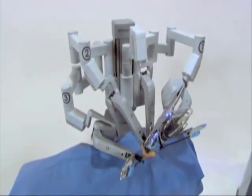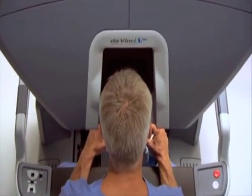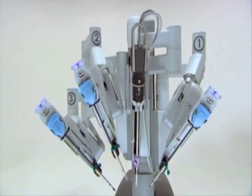Robotic surgery offers high-definition views, precision, and a shorter recovery. Typically, just one day in the hospital for most of the robotic prostate cancer patients. At Johnston-Willis, they have the newest da Vinci robot.